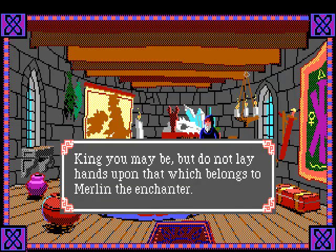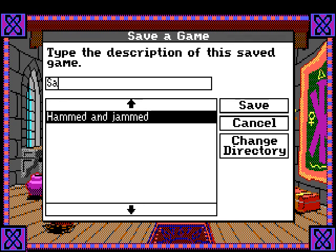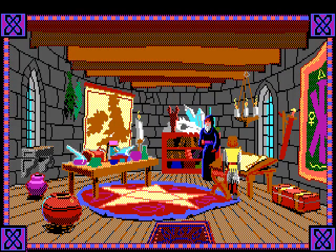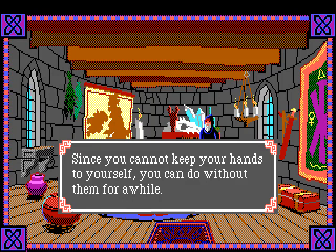He says 'King you may be, but do not lay hands upon that which belongs to Merlin the enchanter.' Oh really? You think you can get sassy with the king? Let's put this to the test. If I want to take your candle, by the red dragon I will not warn you again - do not lay hands upon anything that is not meant for you! I'm gonna take your candles, buddy.